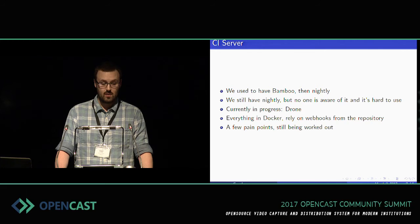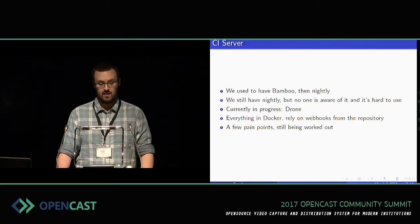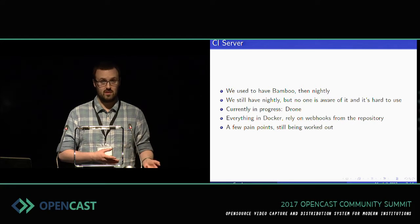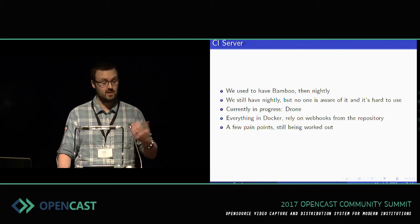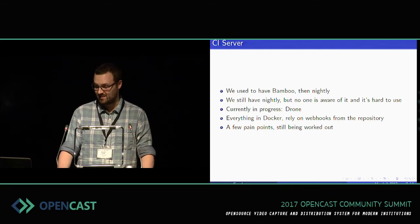I'm currently working on setting up Opencast to build in a system called Drone. Drone was a product CI server — something you could subscribe to and they would host it for you — that has recently gone open source, which means, unfortunately, the documentation is sparse or missing. But the system itself works really, really well. It uses Docker as a back-end, so we get clean build environments every single time — no more worrying about 'it works on the build server but not the developer's machine.' It also means that if you, as an institution, want to set up your own CI server in basically exactly the same configuration, that's about three lines of code. It's very close, and once I'm back from holidays I hope to have that done quickly.